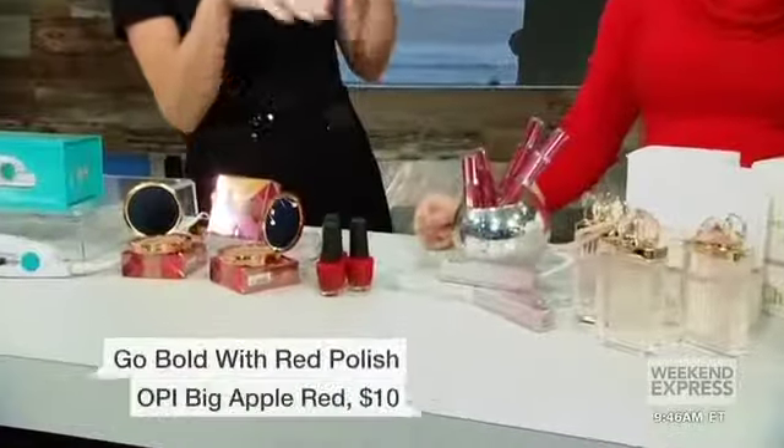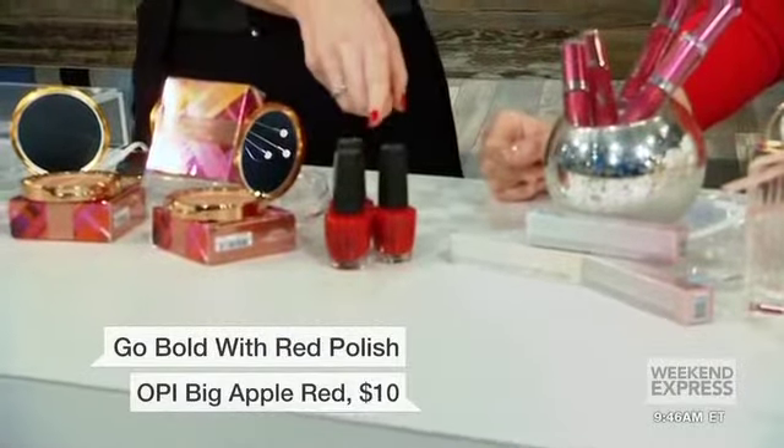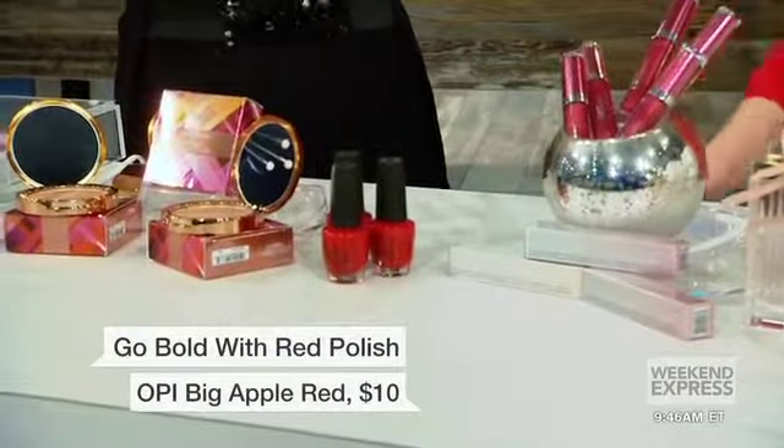Take things up a notch and why not put a bold red on your nails? Let's go out and have some fun and spice it up. So this is OPI's Big Apple Red, and it definitely is going to be that kind of fun, spicy red color.